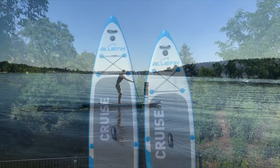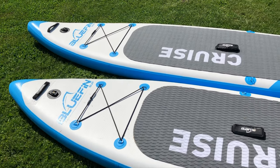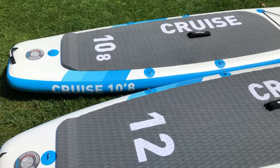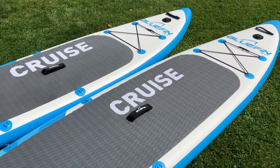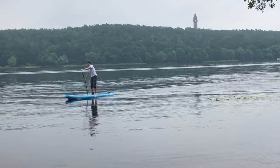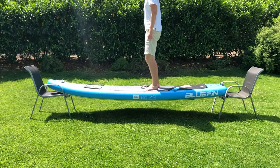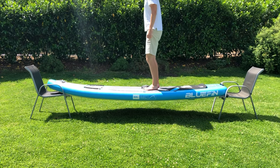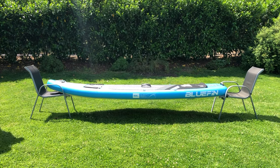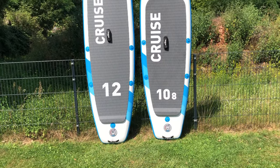The basic construction is the same for both boards. The multi-layer, thick-walled, and UV-resistant sealed outer skin wraps the dense drop-stitch core, where 11,200 polyester threads connect the top and bottom sides. This high-quality construction is one of the main reasons we have been enthusiastic about Bluefin boards for years — it ensures very high stiffness and is very robust. In these points, the Bluefin models leave very many competitors behind. You get the same quality no matter which version you choose, and this also applies to the features and scope of delivery of the two sizes, as the boards are identical in these respects.